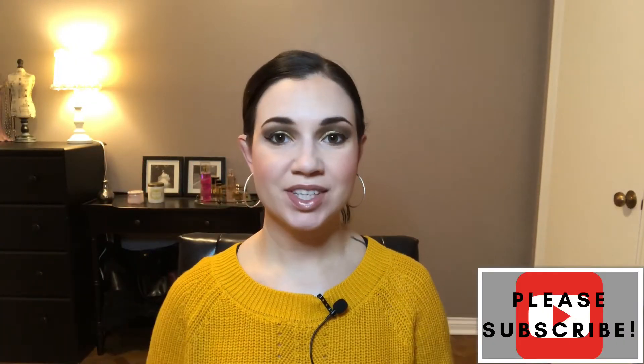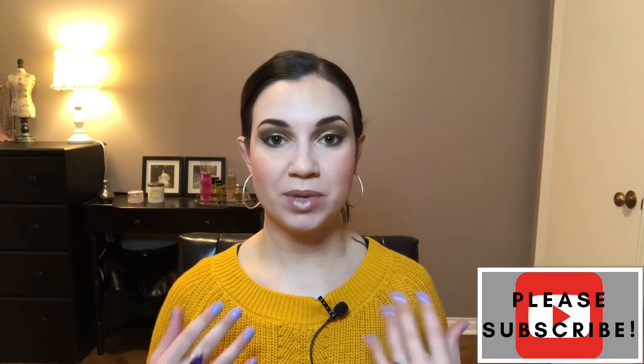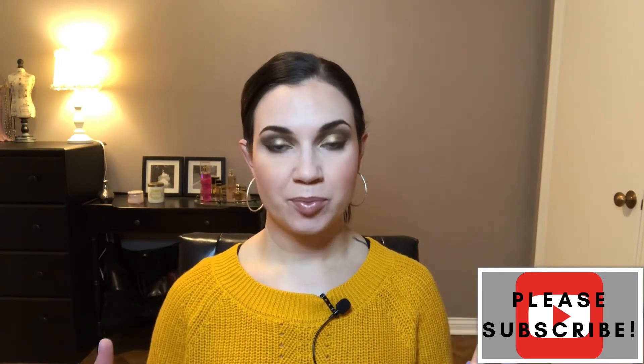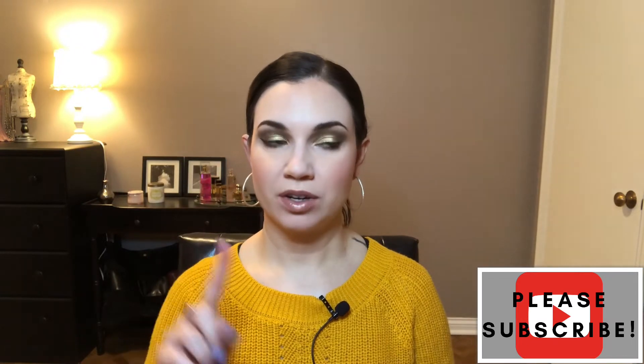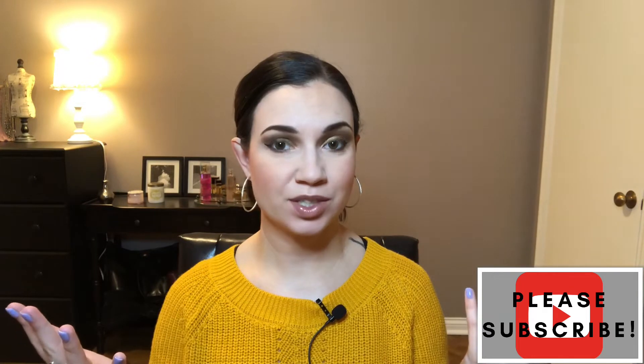Hello and welcome back. This is another episode of my makeup rehab series that I started at the beginning of the year. Basically the point of this is to have me buy less makeup and also think about why I bought so much. This video has two parts: I'm going to recap November and December, and also share my plan for the year.